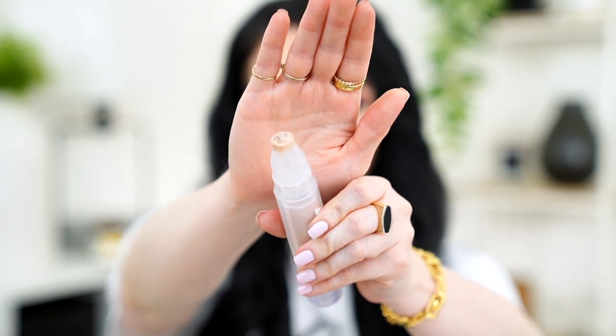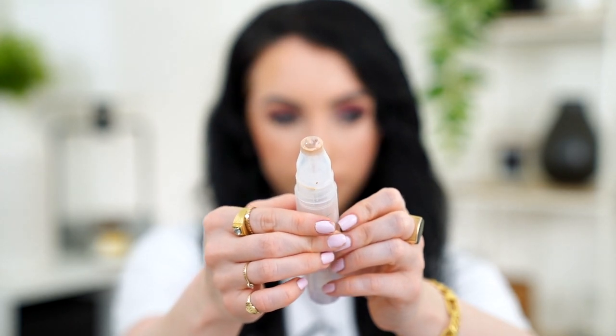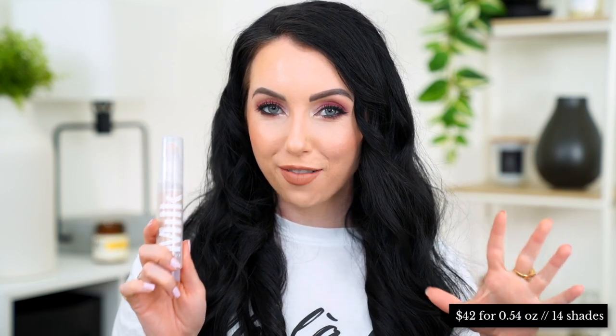First, let's talk about the packaging because it's very unique — I've never seen a foundation packaged like this. You push it up from the bottom and there's a little ball on top that you roll on your face, which feels nice and cooling. But if you don't use all the foundation that comes out once you pump it, it gets a little messy. This foundation retails for $42, but you only get half an ounce of product — for a full ounce, this would be $84.